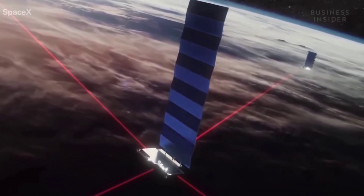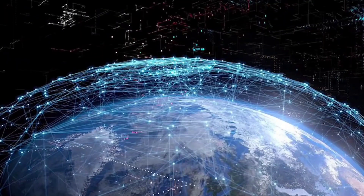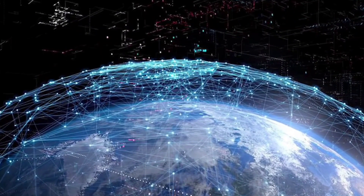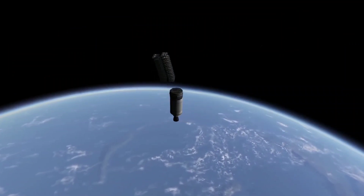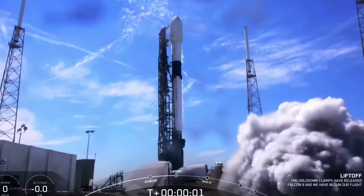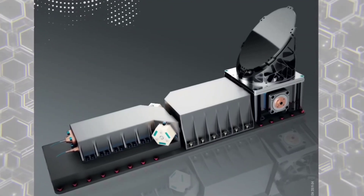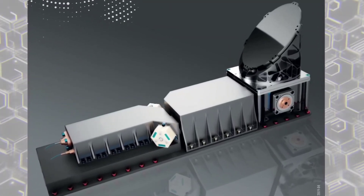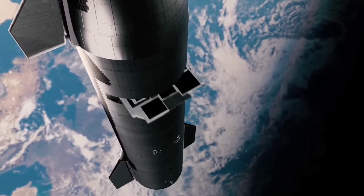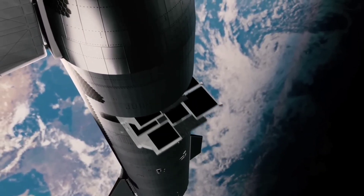SpaceX has already begun launching the same smaller V1.5 satellites under the Gen 2 license. Eventually, those smaller and less capable satellites will likely be replaced with larger V2 satellites. But SpaceX appears to have decided that quickly adding suboptimal capacity is better than waiting for an optimal solution. In theory, that optimal solution is larger Starlink V2 satellites. As discussed in a previous FCC filing, SpaceX intends to operate up to three different types of Starlink satellites in its Starlink Gen 2 constellation.